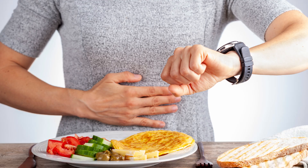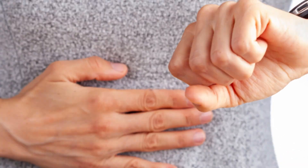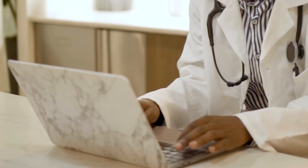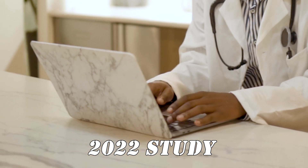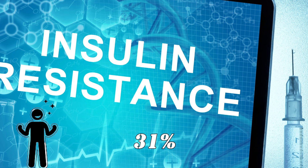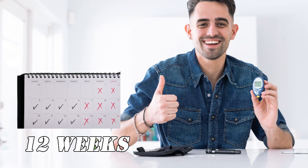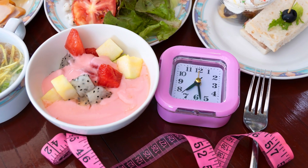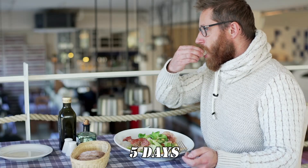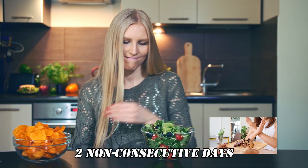Tip 9: Give intermittent fasting a try. Intermittent fasting has become popular for its wide range of health benefits, and studies show that it can also help lower insulin resistance. A 2022 study investigated the effects of time-restricted feeding in individuals with obesity, and participants saw a 31% improvement in the insulin resistance index after just 12 weeks. One method is the 16:8 method, where you restrict your meals within an 8-hour window and fast for the remaining 16 hours. Another is the 5:2 method, where you eat normally for 5 days and restrict calories on 2 non-consecutive days.